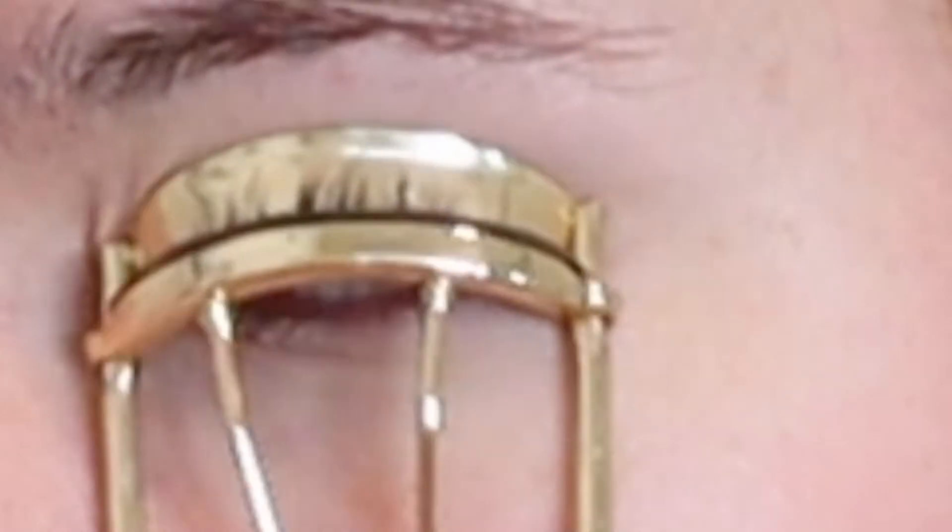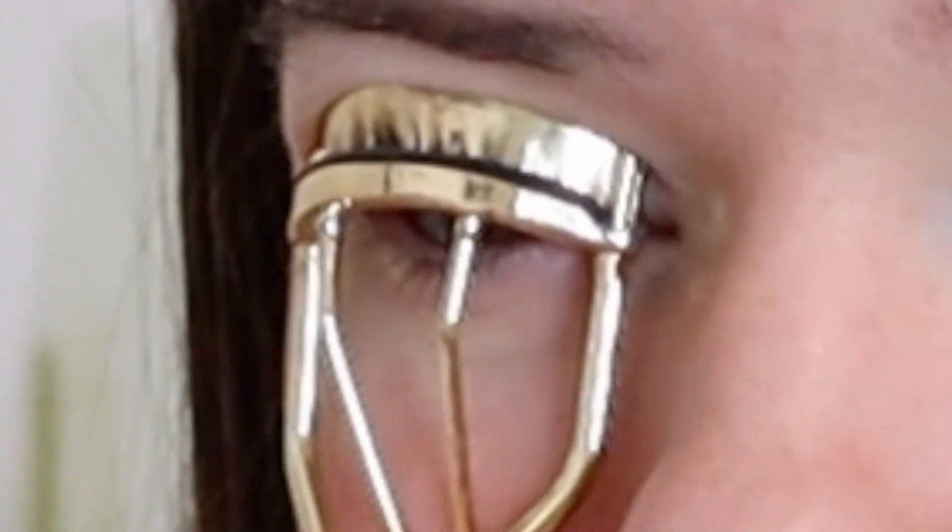I look freaking crazy. Next up: C for concealer, and after concealer comes curl lashes — so now my lashes are curled.